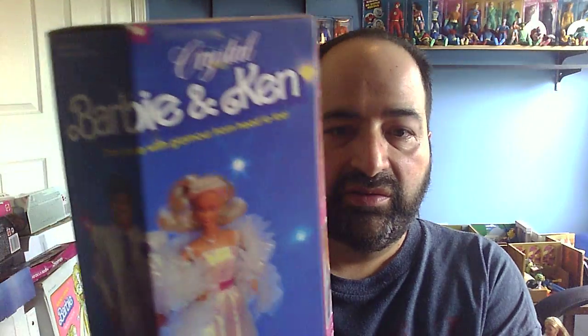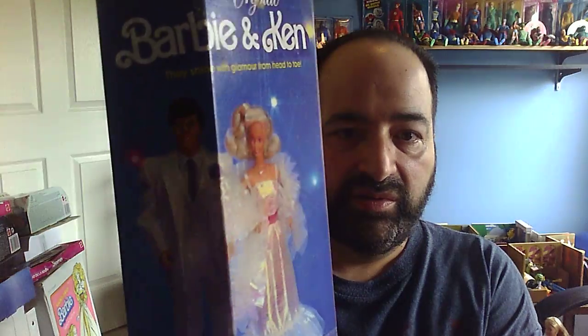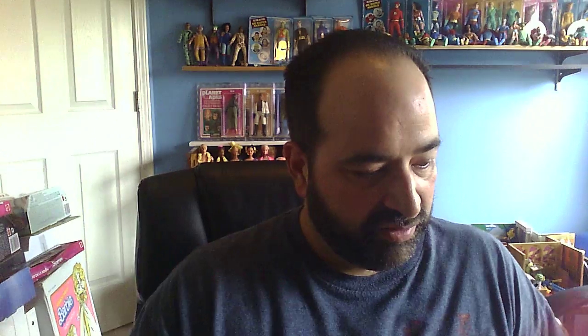We're going to move on to Crystal Barbie, another famous doll from that time. As you can see, some of the plastic is faded or discolored, so it kind of makes the doll look that way as well, but she's really not. On the back, of course, there are some lovely pictures with her and Crystal Ken. There usually was, at this time, a matching Ken doll — most of them, not all of them.